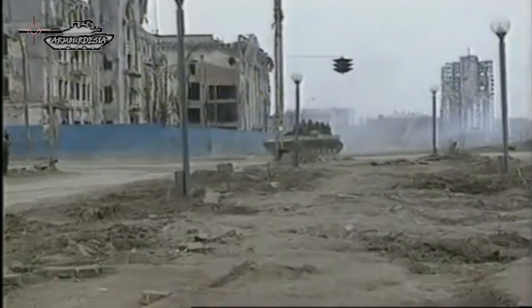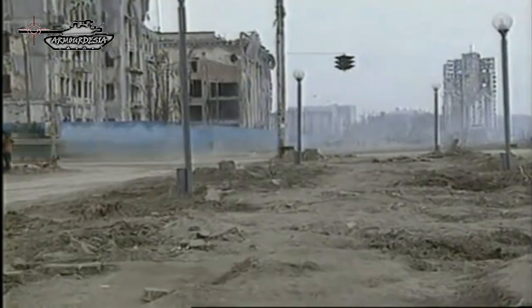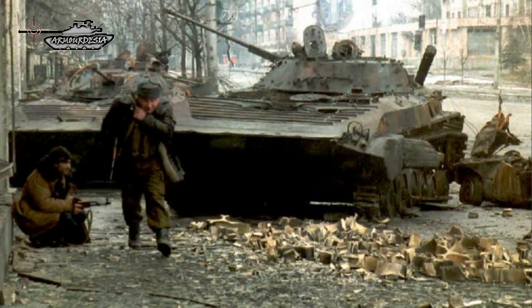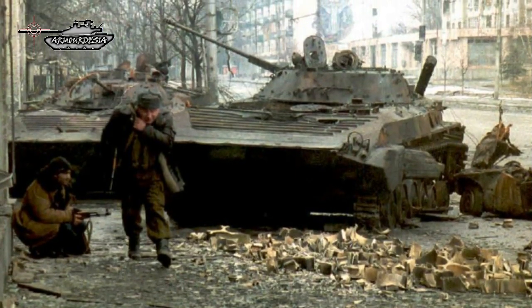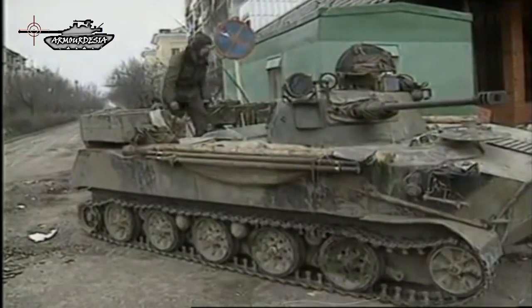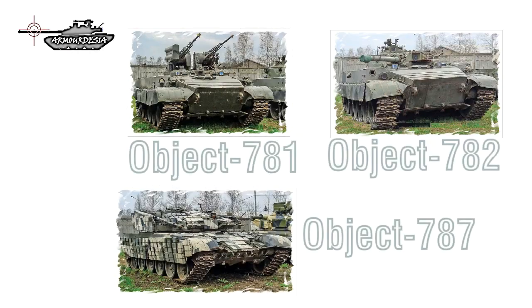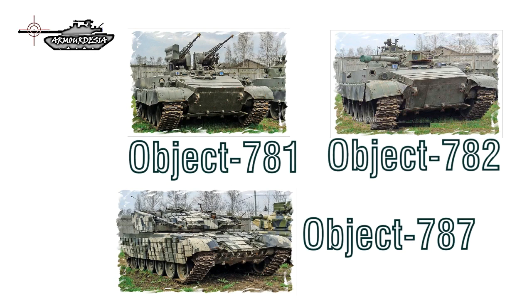Fighting in streets, commanders had short reaction time to deploy countermeasures like smoke or laser dispensers. In the 1980s it was observed that a new concept of fighting vehicle was required — a vehicle with a large amount of firepower, greater protection, and the ability to have a high angle of gunfire. Protection from close-range handheld RPGs was an additional requirement. Multiple prototypes of new concept vehicles were developed, named Object 781, Object 782, and Object 787.